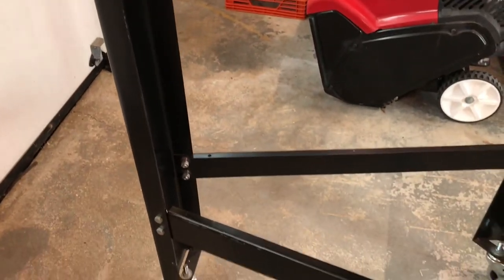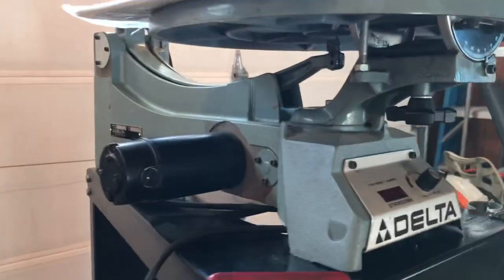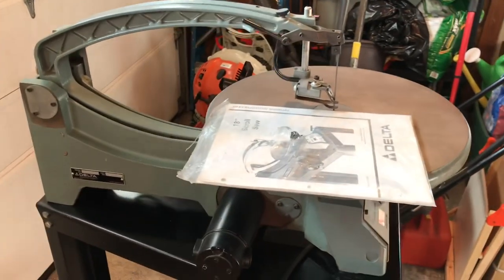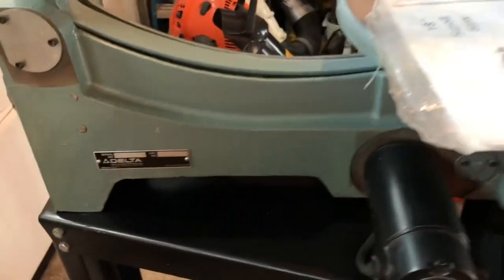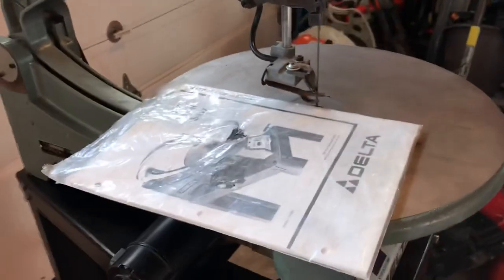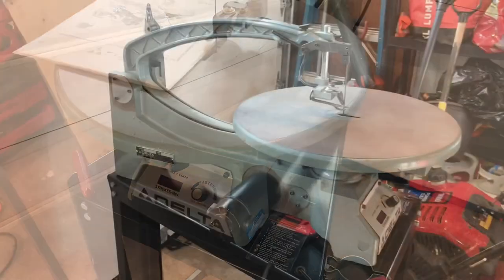I saw a ScoutCrafter video not too long ago where he talked about these saws — as you can see the table is adjustable and it's got great heavy weight to it. ScoutCrafter mentioned how useful they are and I said if I could get one for the right price I'd pick one up. When I saw it reduced to $90, I shot him a note and made it happen.